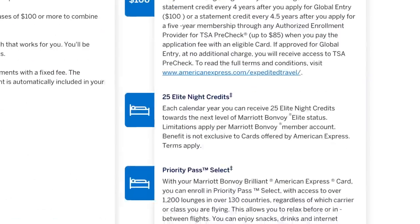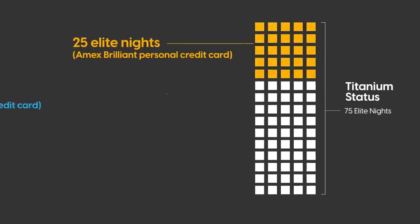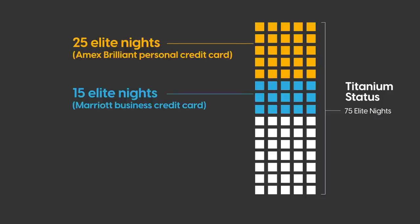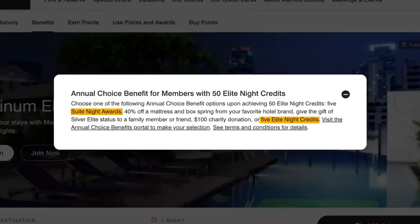We can maximize this even further if you want to shoot for Titanium status. The American Express Brilliant card gives you 25 elite qualifying nights every year you have the card and automatic Platinum status. If you pair the Brilliant card with the Bonvoy business card, that gives you an additional 15 nights, netting you a total of 40 nights without ever stepping foot in a Marriott hotel. To hit Titanium you need 75 nights — 75 minus 40 equals 35 — so with this promotion, staying 18 nights gives you more than enough qualifying nights to hit Titanium. You'll also earn a choice benefit: 5 elite night credits, 5 suite night awards, 40% off a mattress, a $100 charity donation, or gifting Marriott Bonvoy Silver status to someone else.